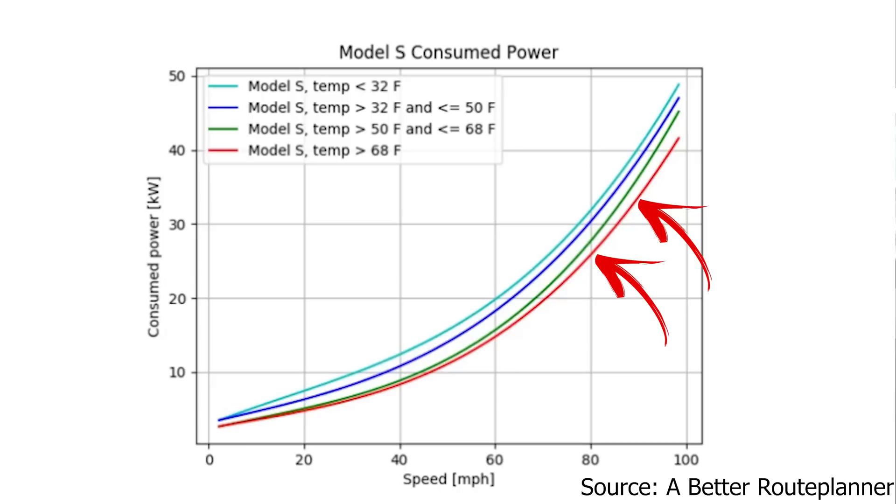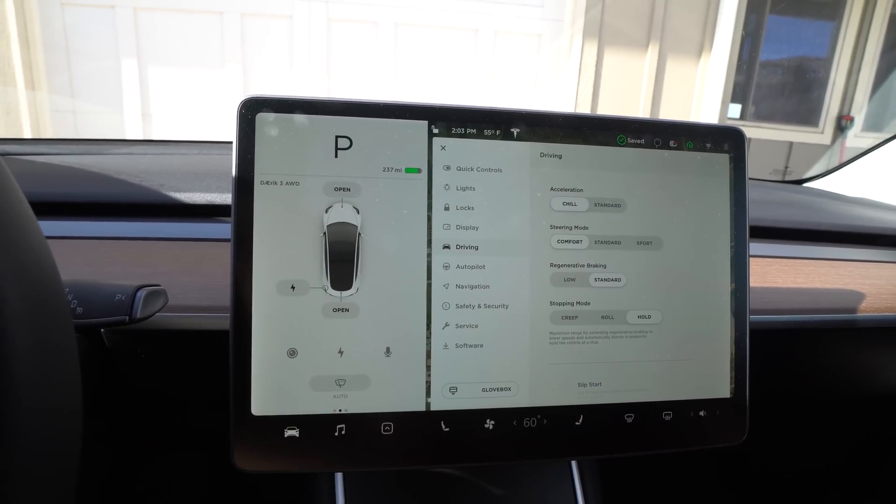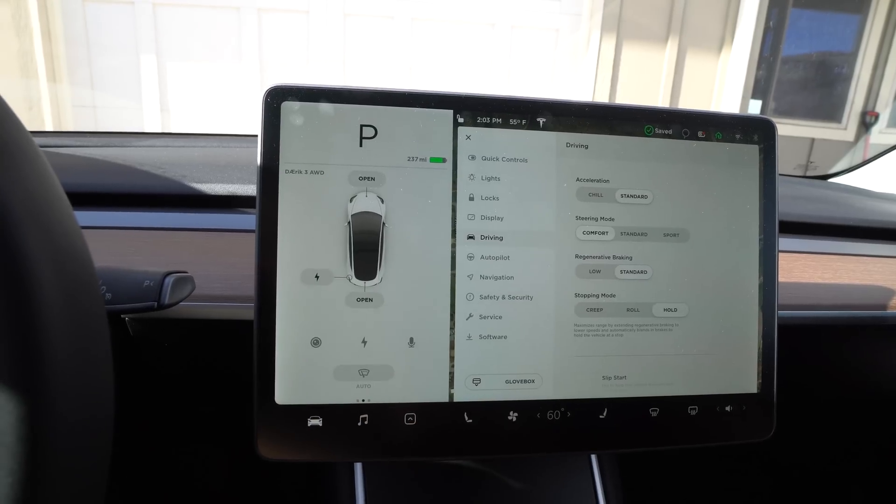Speed has a great effect on range. Going 80–90 miles an hour uses a lot more energy than going 70 miles an hour. It takes more time, but uses far fewer watt-hours per mile. On road trips I usually go about five, sometimes ten over the limit. If you know you're going to be lead-footed, you can put your car into chill mode, which limits your throttle and helps you be more energy efficient.